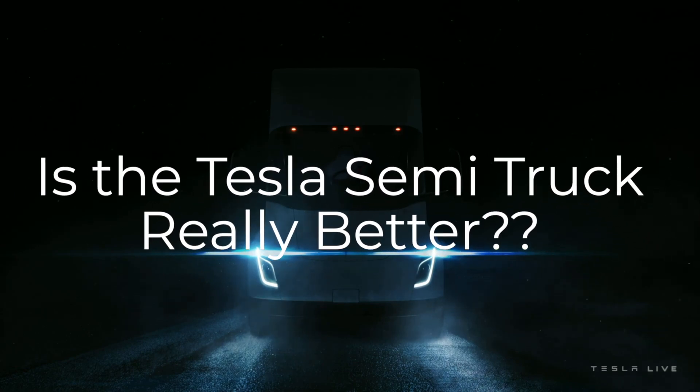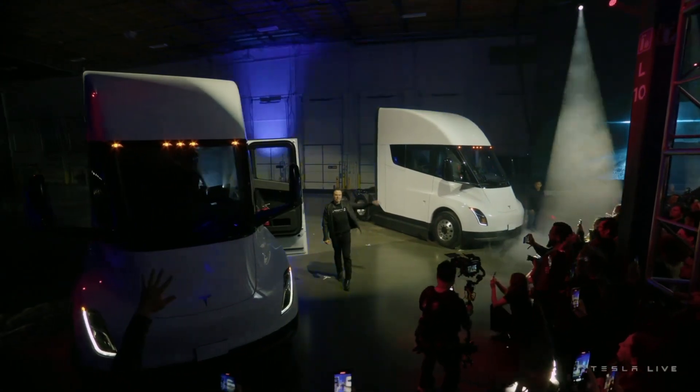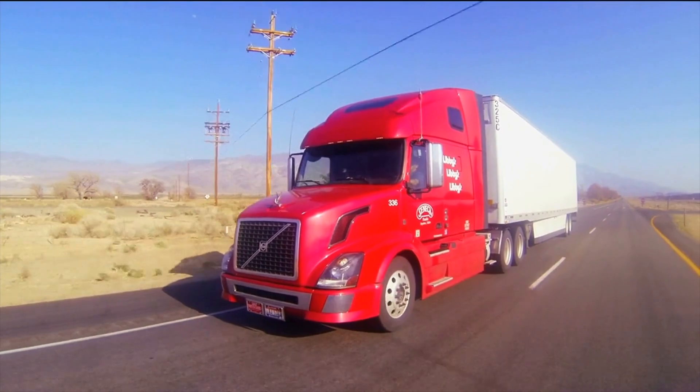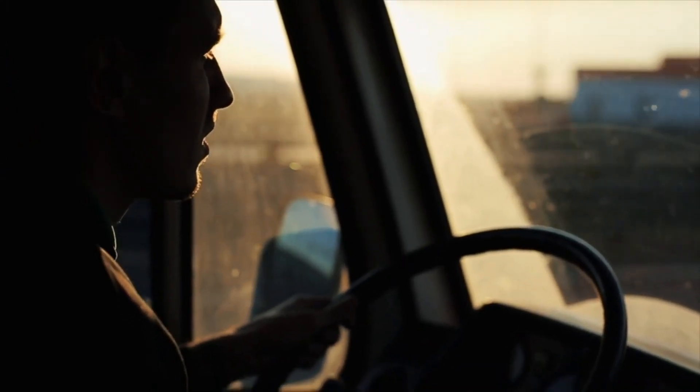Is the Tesla Semi truck really better than its gas-powered counterpart? Since the announcement of the Tesla Semi truck by Elon Musk, a lot of people, especially freighters, have been expressing their fears about the vehicle. They want to know if it would deliver on its promises and how much better it is than other gas-powered vehicles.